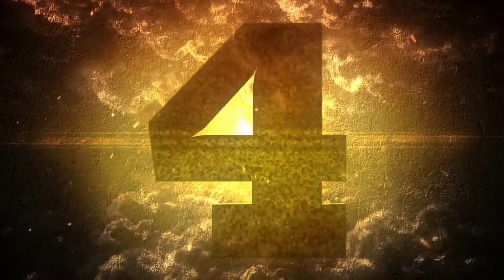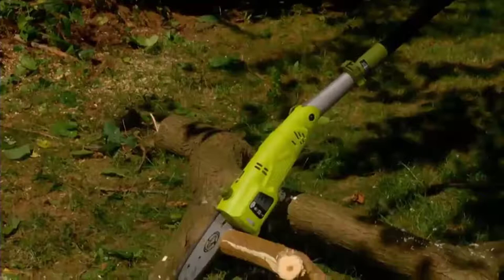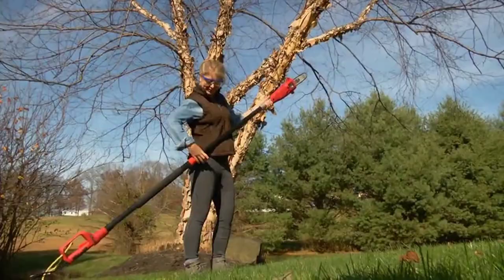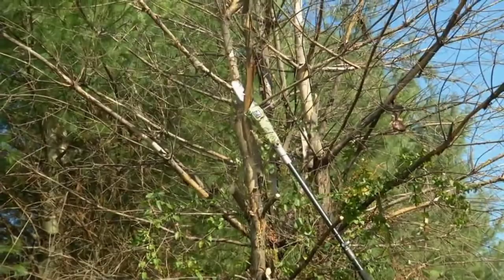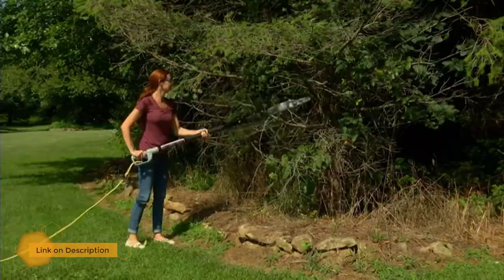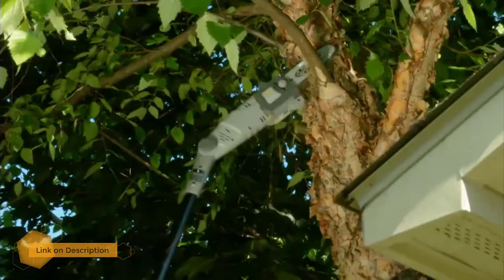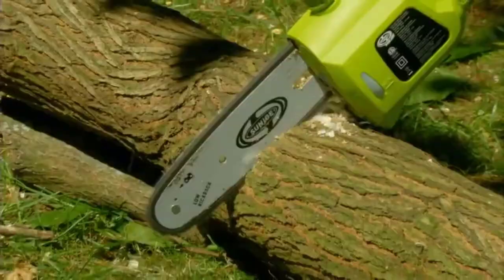Number 4: Sunjo Telescopic Electric Pole Chainsaw. Sunjo is the offshoot of Snowjo. Their 8 amp corded pole saw has a 10 inch chain and a telescoping pole that can reach from 7.2 to 14 feet in length. This combination of power and reach can take care of branches up to 7 inches thick. This saw also boasts a multi-angle head that can be set from 0 to 30 degrees in order to better reach the limbs you need to cut.